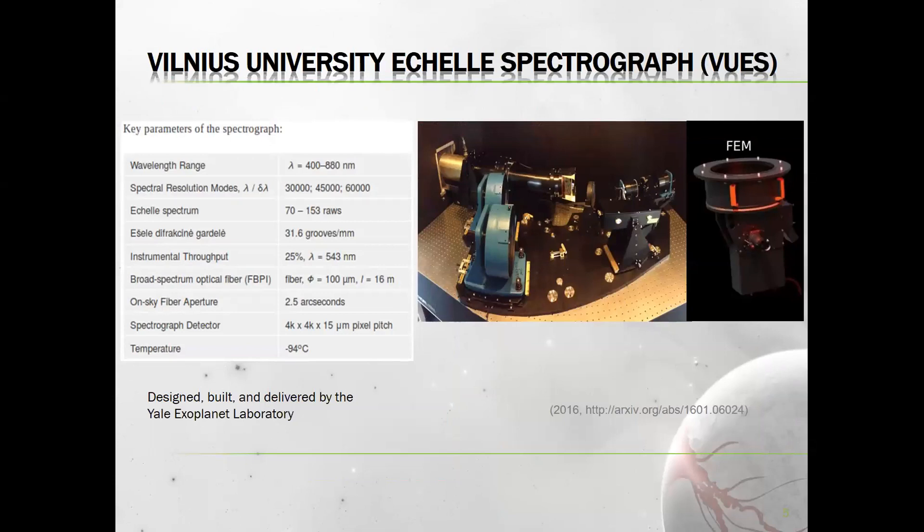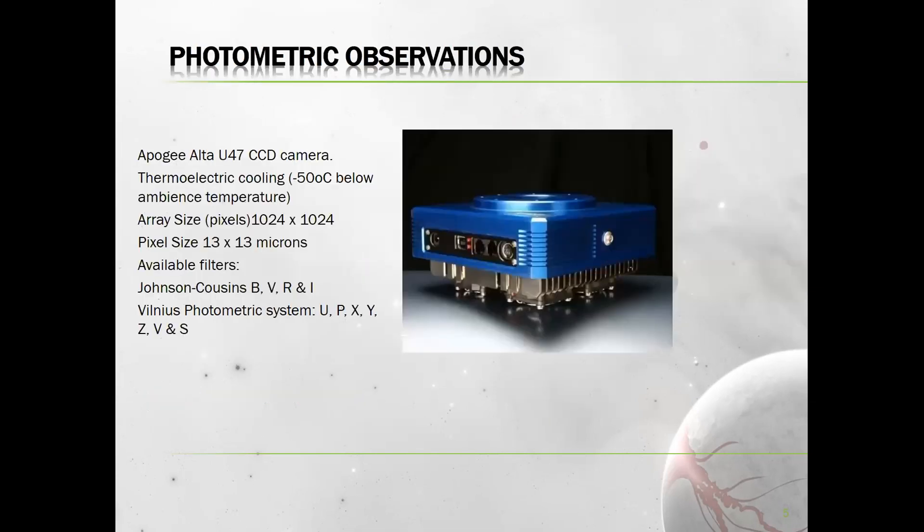Spectroscopy is done with the Vilnius University High Resolution Echelle Spectrograph, or VUES. It works in three different resolution modes and can observe spectra with resolution between 30,000 and 60,000. For photometry we use a camera with thermoelectric cooling, which can be cooled down 50 degrees below ambient temperature. We use two sets of filters: the Johnson-Cousins broadband photometric system and the Vilnius photometric system with seven mid-band filters.